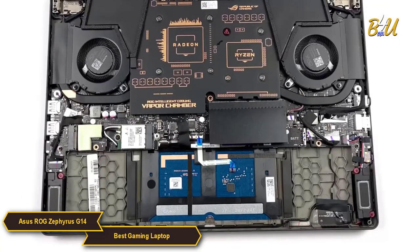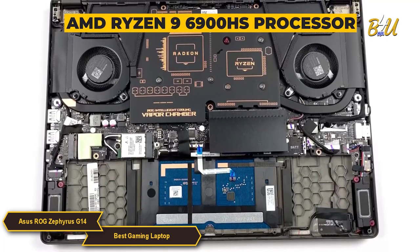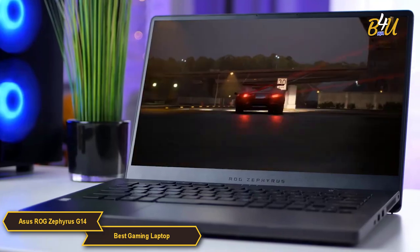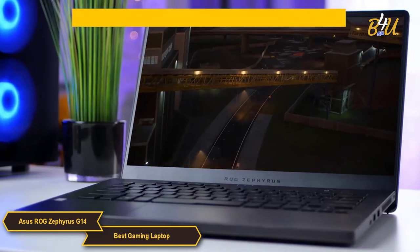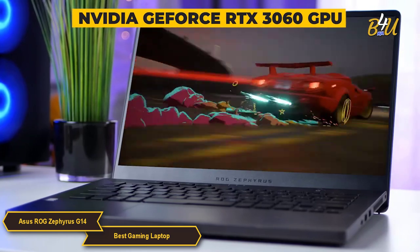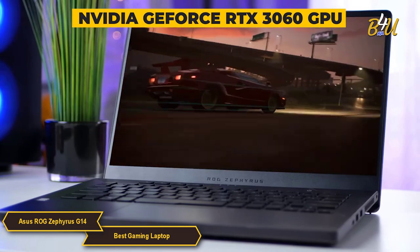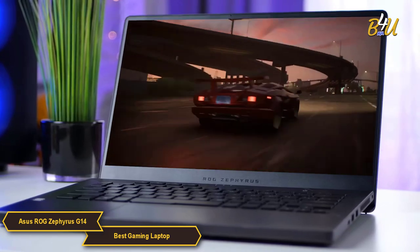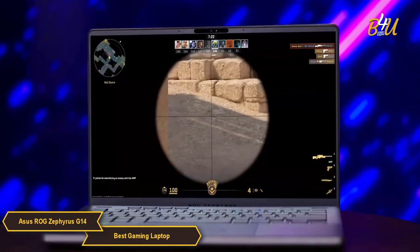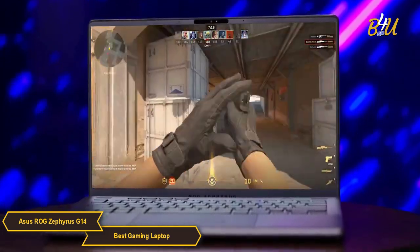At its heart, the Zephyrus G14 is fueled by the potent AMD Ryzen 9 6900HS processor. This powerhouse CPU, in tandem with the NVIDIA GeForce RTX 3060 GPU, catapults this laptop to a realm where high-end gaming and intensive multitasking coexist seamlessly. Whether it's the latest AAA titles or demanding creative work, the G14 handles it all with a finesse that belies its size.